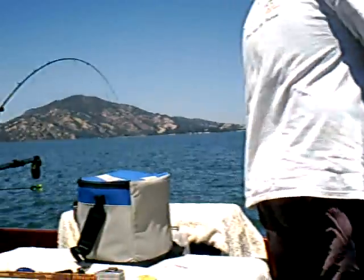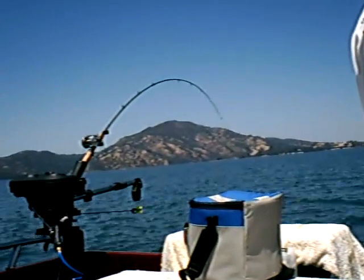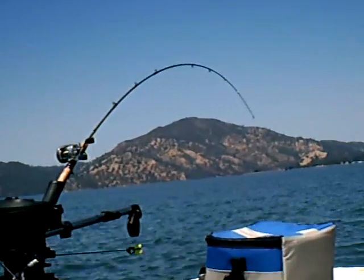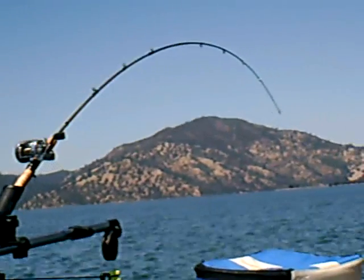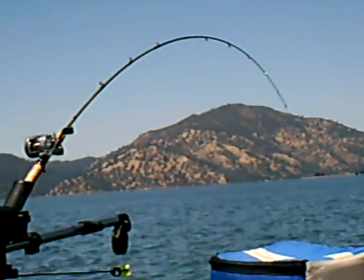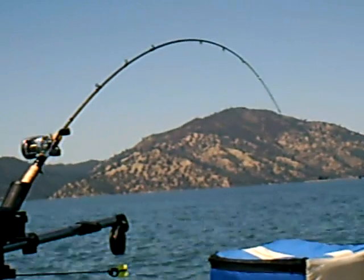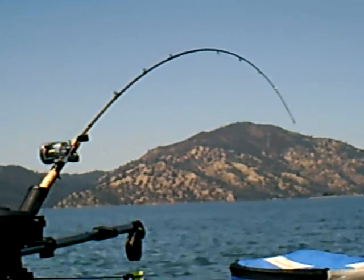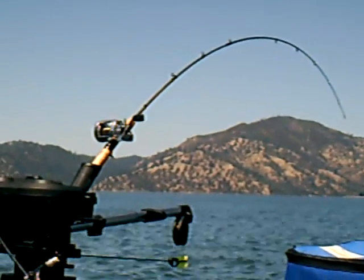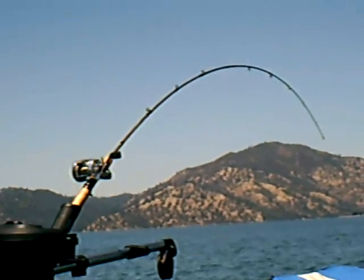I'm going to just zoom in here on the rod that Frank just put down, because it's probably going to go any second. But it's not cooperating, and we're patiently waiting.